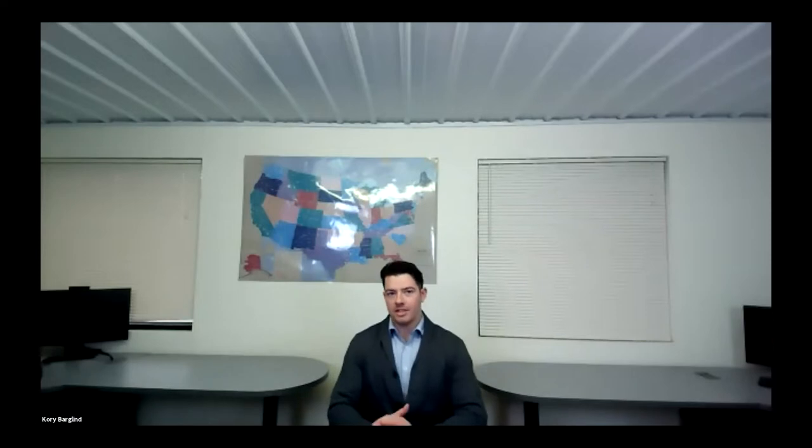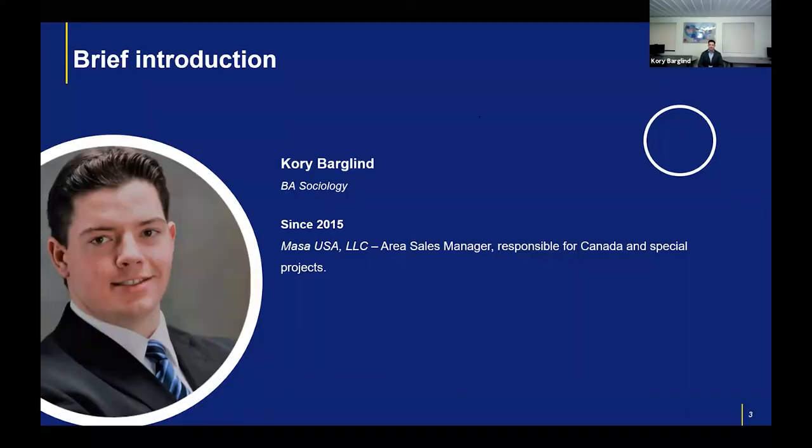Hello everyone and welcome to another MASA webinar. Today's topic is going to be equipment for the production of multicolored concrete products. My name is Corey Barglin, joining you from Green Bay, Wisconsin. I've been representing MASA for the past five years as an area sales manager, responsible for the Canadian market, also traveling around the United States working on different projects. Happy to be joining you here today in a virtual format.